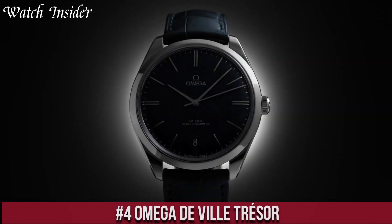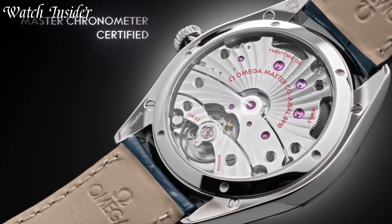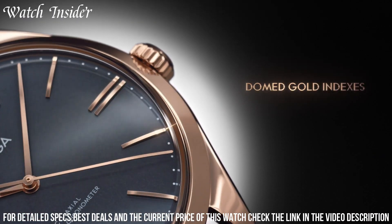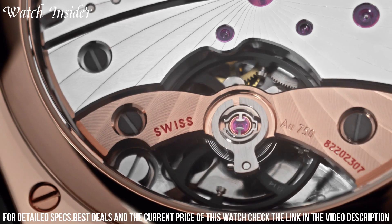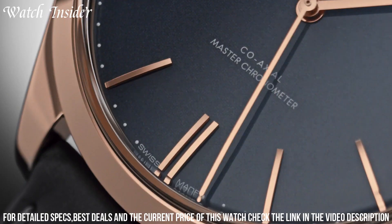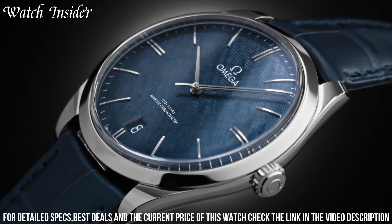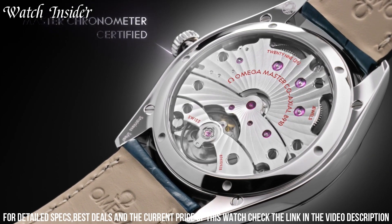Number 4: Omega DeVille Tresor. A timeless piece that combines classic style with modern features. The 40mm case is made of polished 18k yellow gold, and the watch features a striking blue dial with a date window at 6 o'clock. The hour markers are also made of 18k yellow gold and are set with diamonds, adding a luxurious touch to the design. The watch is powered by the OMEGA Master Co-Axial caliber, which can be seen through the sapphire crystal case back. The DeVille Tresor is a beautiful and elegant timepiece that is sure to impress.